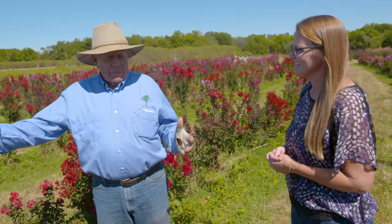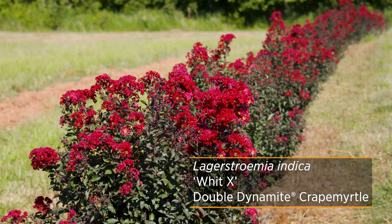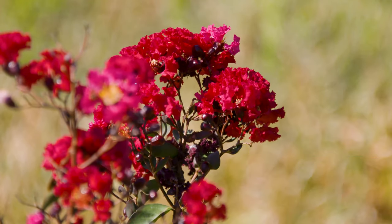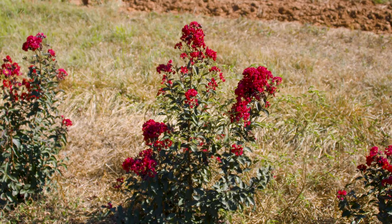They published a lengthy paper on what they did and how they did it, and their conclusion was — I think I can quote it exactly — they said it's highly unlikely that there will ever be a crepe myrtle with true red flowers. Bogus, because Dynamite is as red as a Coke can. So is Red Rocket. So is Double Dynamite.